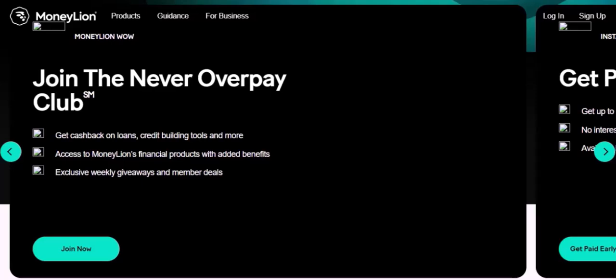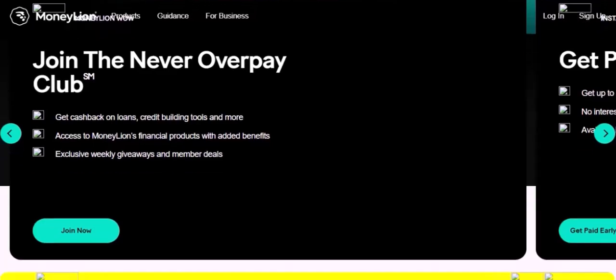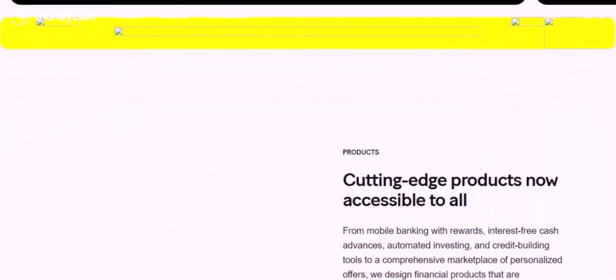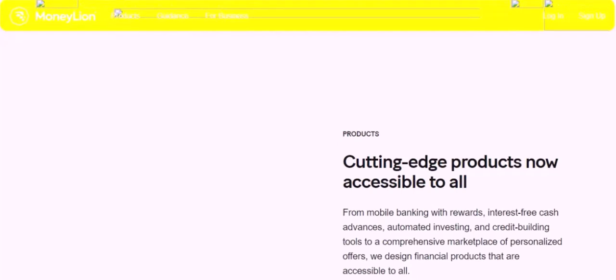Moneyline checking account: If you have a Moneyline checking account, you can deposit checks directly into your account. This is a straightforward process that doesn't involve any additional fees or restrictions. However, it's important to note that this is not the same as cashing a check. When you deposit a check, you're transferring funds from the issuer to your account, and the funds may not be available immediately if the issuer has insufficient funds.